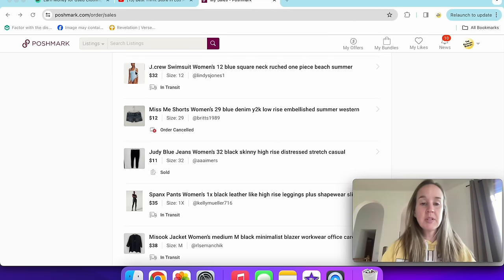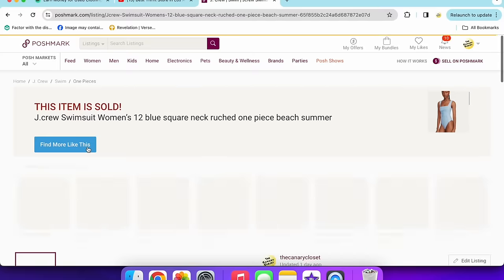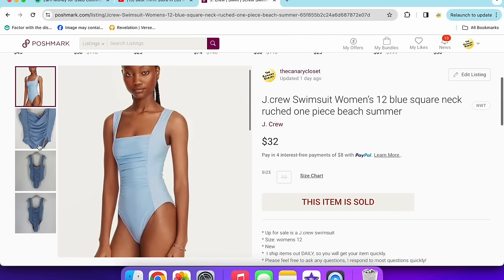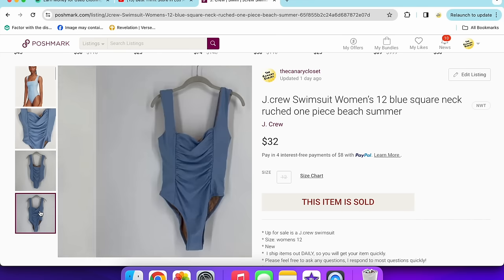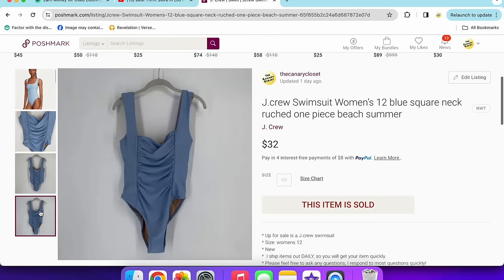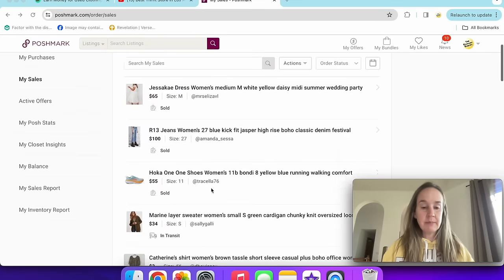Next up is a J.Crew swimsuit that sold for $32 — size 12, ruched style. I think I got it at a Goodwill. I don't think it was new with tags, but sometimes used swimsuits can still sell pretty well.